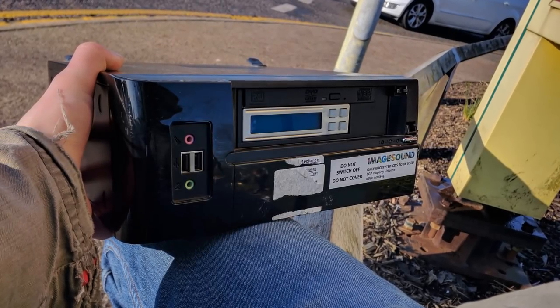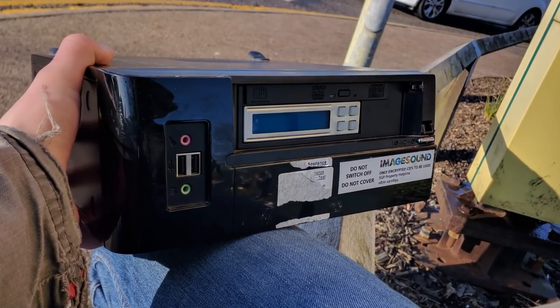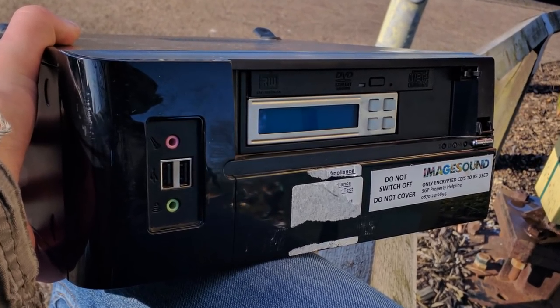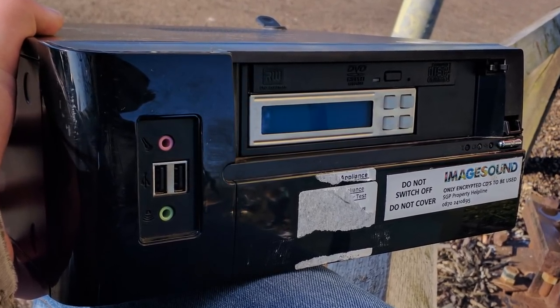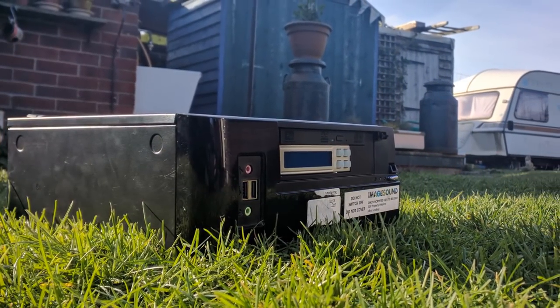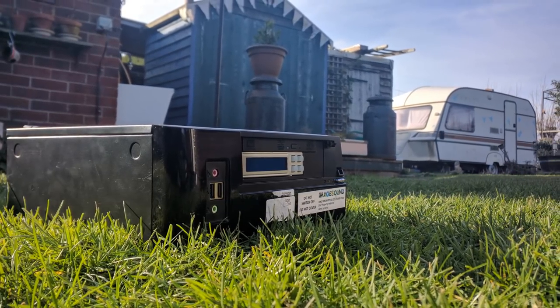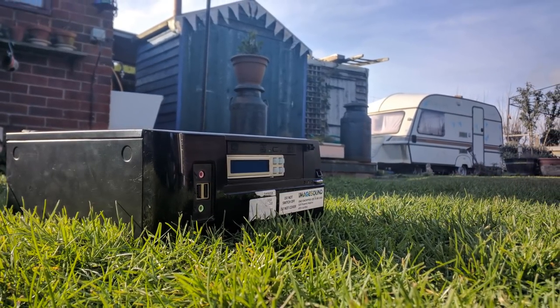Go back about 10 years and music shops and all other types of shops would be sent CD previews of the latest albums to play before their release dates, and new playlists for the coming seasons. These would then be read by special PCs. Today, given the widespread internet usage of many of these shops, they're pretty redundant. But can these 10-year-old CD players game?